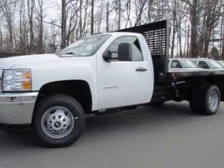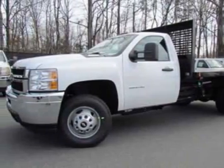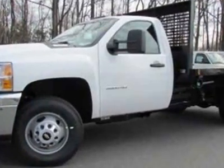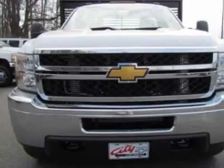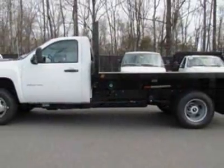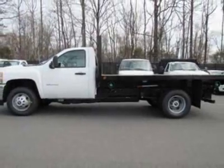Come take a look at this new 2012 Chevrolet Silverado 3500 HD. For your protection, this vehicle has a full factory warranty. This Silverado 3500 HD boasts an engine and has a 6-speed automatic transmission.